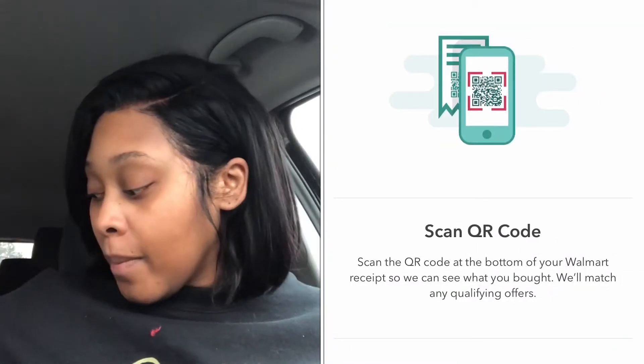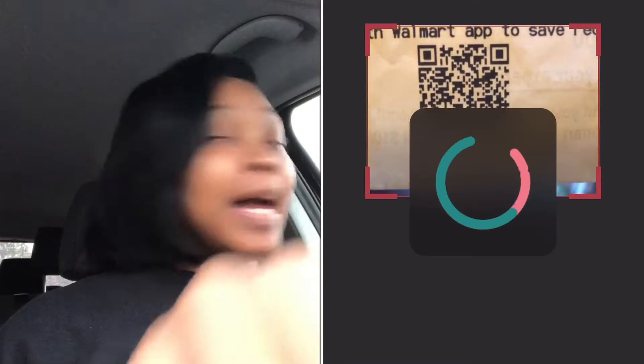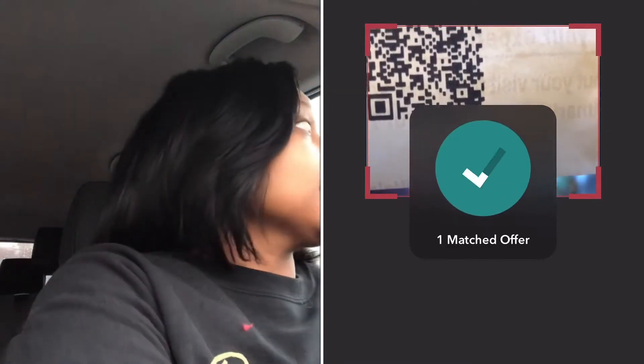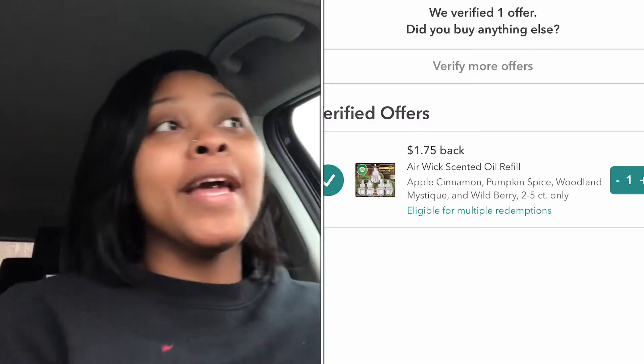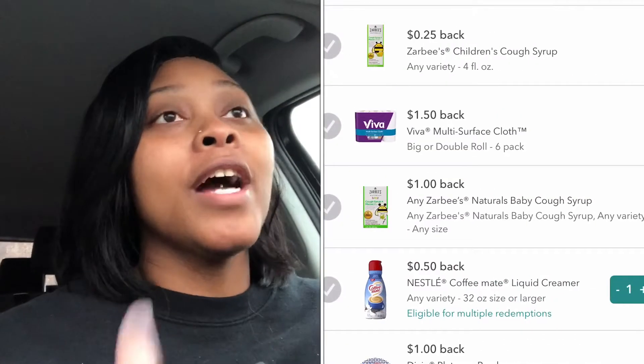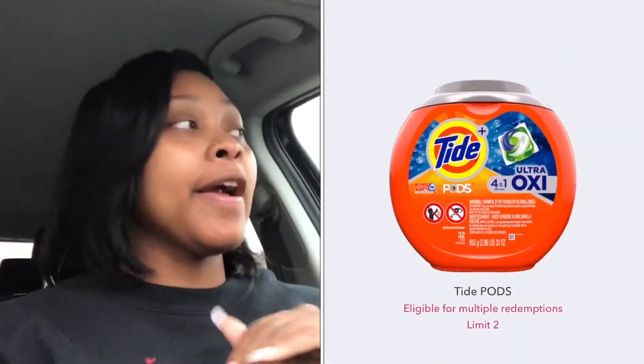I will insert a picture of me redeeming my cash back for the three items I just got from Walmart, but I'll do that once I get home. Now we are headed to Dollar General. I spent too much time at Walmart — that's why I do not like shopping there. I'm going to try to do three transactions, hopefully nobody's in there because it's raining.